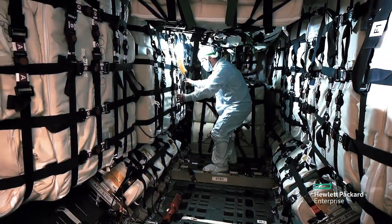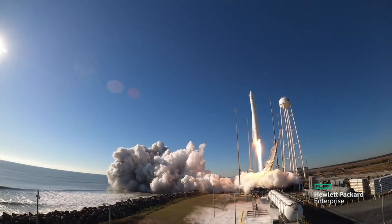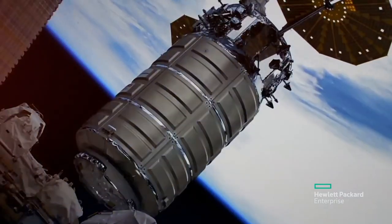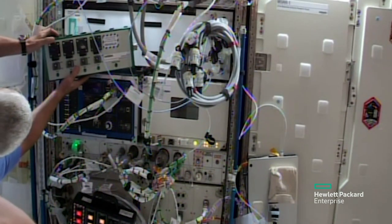A, if we could get it onto a rocket and that it would survive the shake, rattle, and roll of launch. B, could it survive the mission up to the International Space Station? And C, could the astronauts install it and it be operated properly?